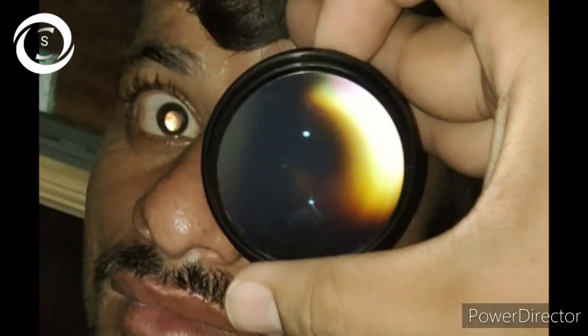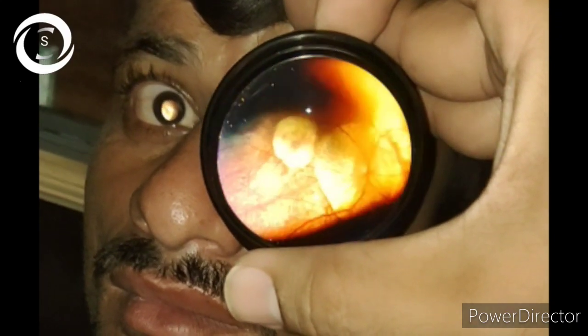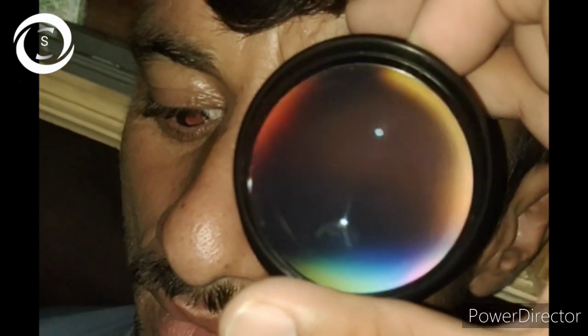Scleral show can also be appreciated. Lacquer cracks were evident as well — these are the irregular yellow bands on the posterior pole representing breaks in Bruch's membrane, and can be a precursor to future CNV with trivial trauma.